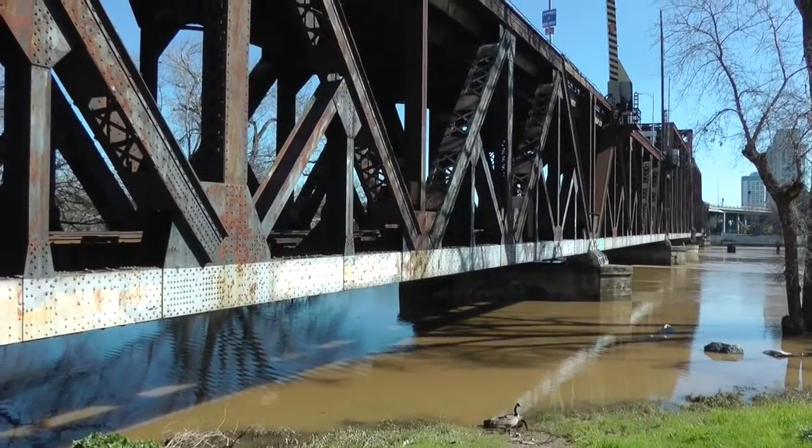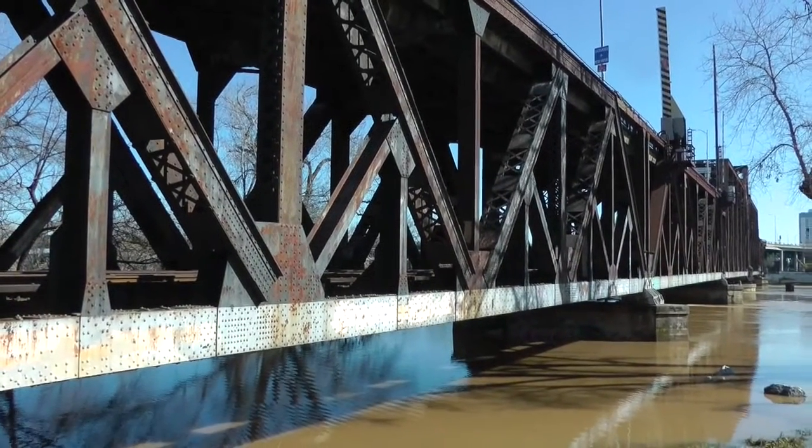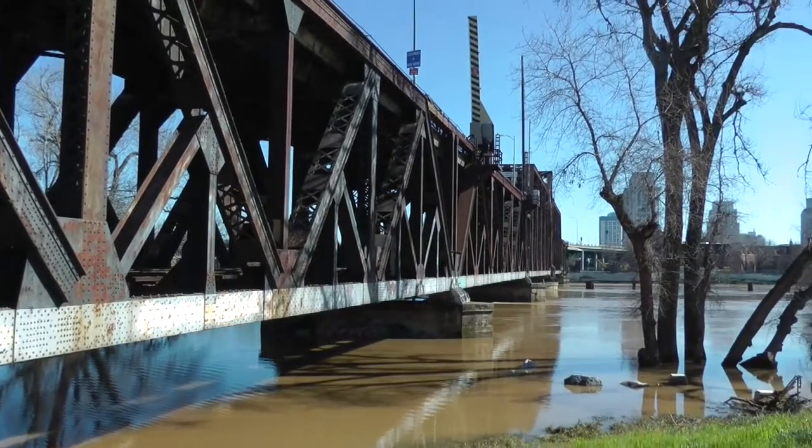The river is not near flood stage. I have seen it much higher, where the freeboard under the I Street Bridge was only about 3 feet.